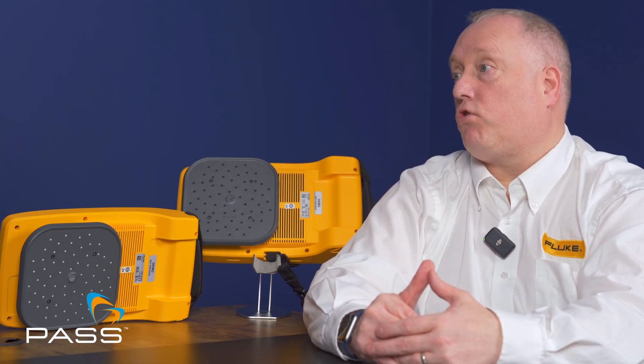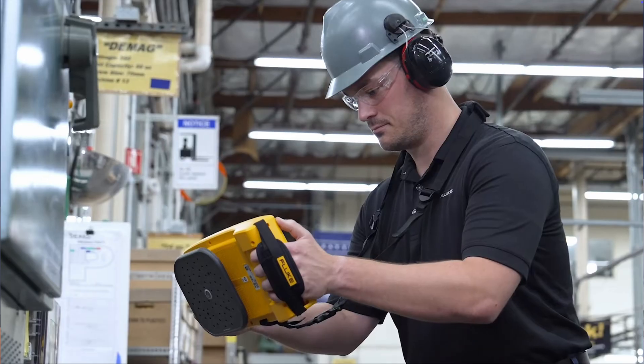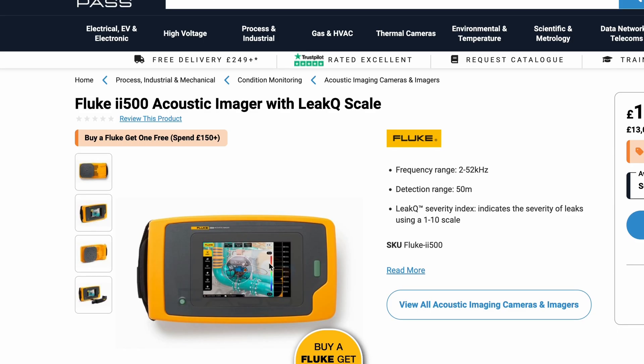The reason for these new models is that Fluke is always improving technology and trying to offer the customer more for what they're paying for. Customer requirements have also changed — some customers don't need full quantification and just want to locate where leaks are taking place. So the entry-level Ii500 allows customers to pinpoint leaks and grade them on a severity scale of 1 to 10, where 1 is minor and 10 is the worst, at a more competitive price than the Ii900.